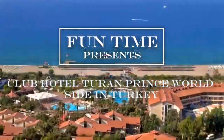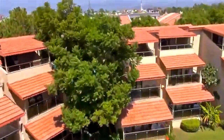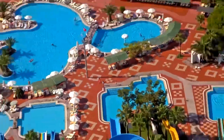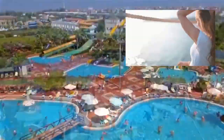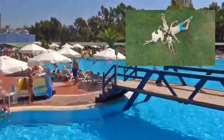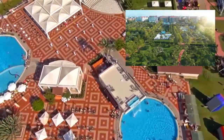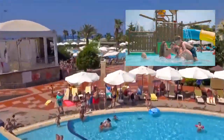Hello everyone, welcome back to Funtime Tour channel. Today we have something truly exciting to share with you. We are taking you on a virtual journey to explore and experience the stunning Club Hotel Turan Prince Hall in the breathtaking city of Antalya. If you are looking for the perfect gateway that combines luxury, relaxation and adventure, you've come to the right place. Without further ado, let's dive into the enhancing world of Club Hotel Turan Prince.